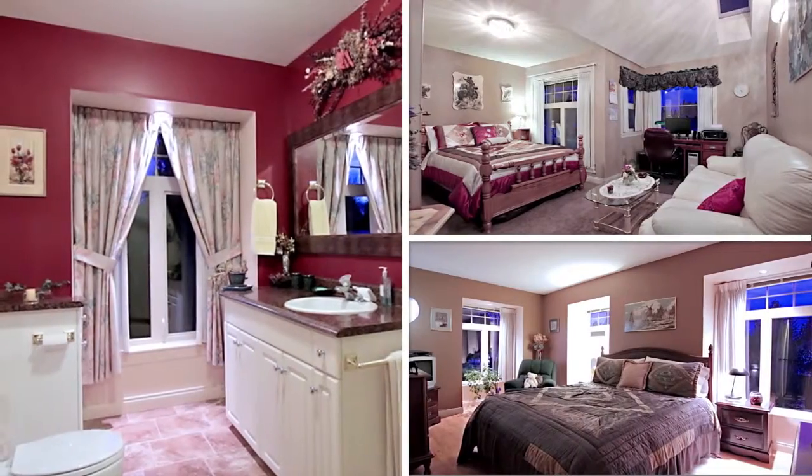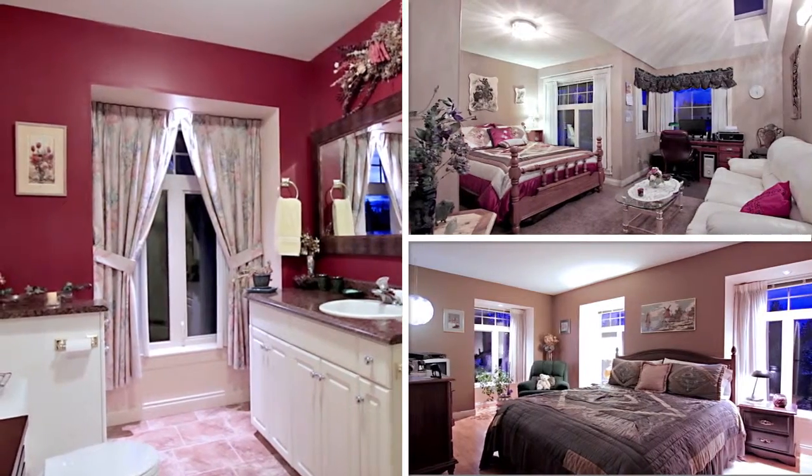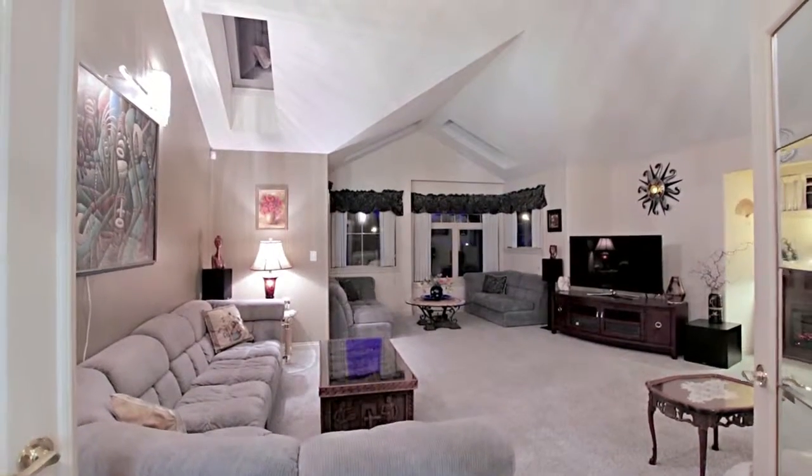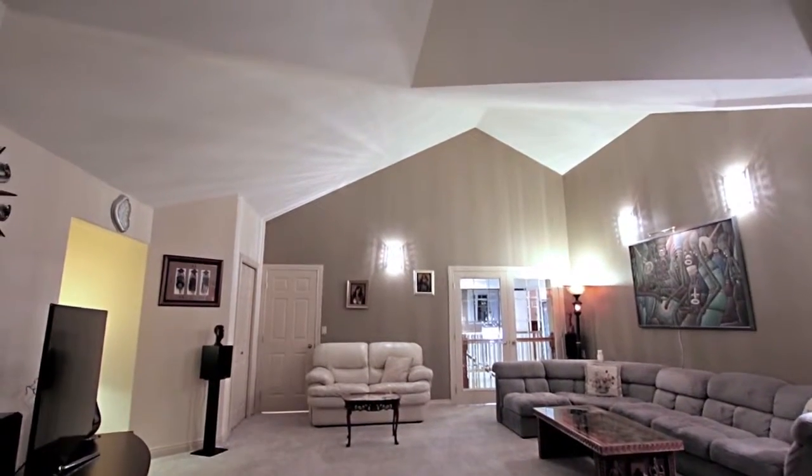Along with two more bright and spacious bedrooms for the family and a full bathroom off of the hallway, the top floor also houses the great room with incredible high vaulted ceilings and lots of skylights.